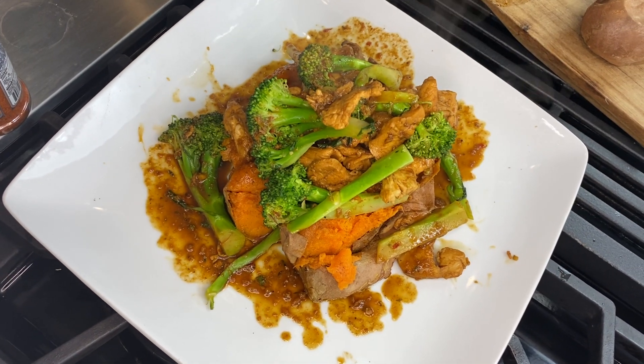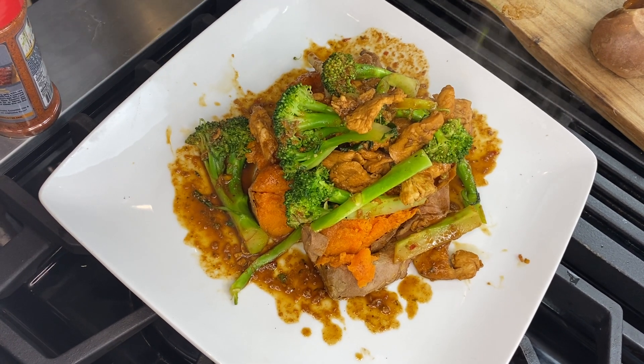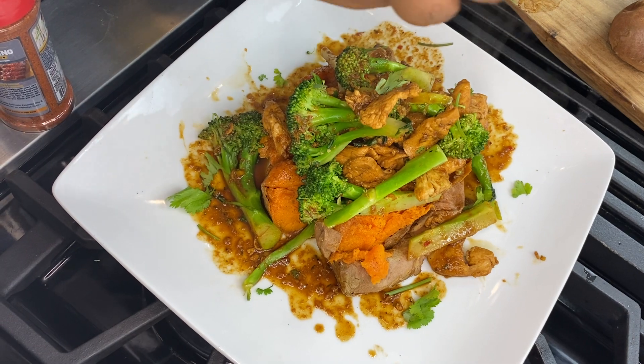That looks amazing. Now I'm gonna take some fresh cilantro and place it around the plate.